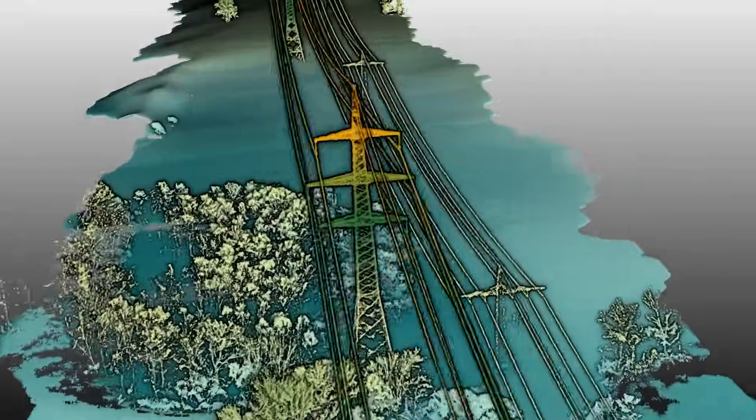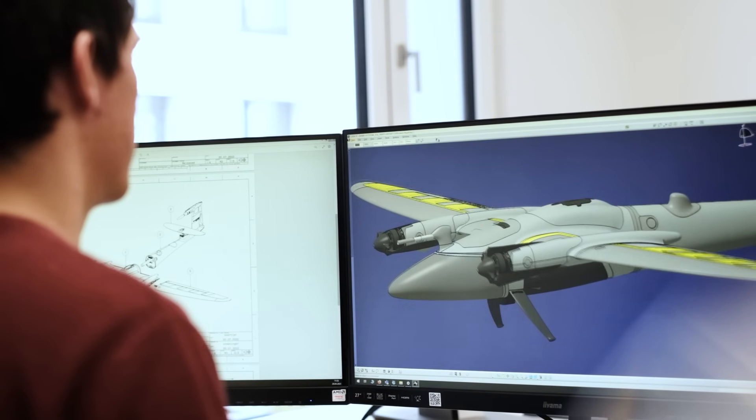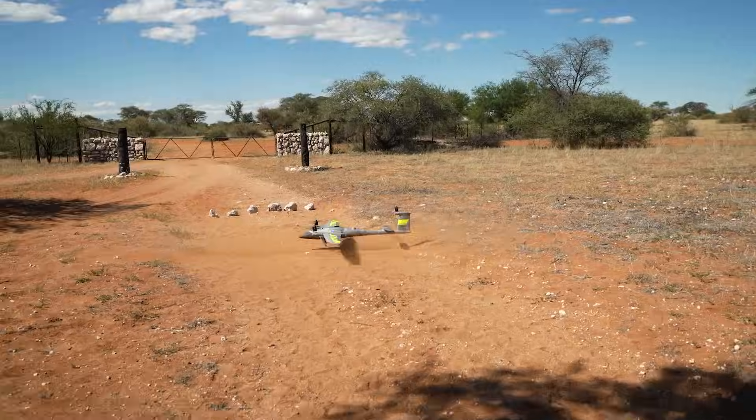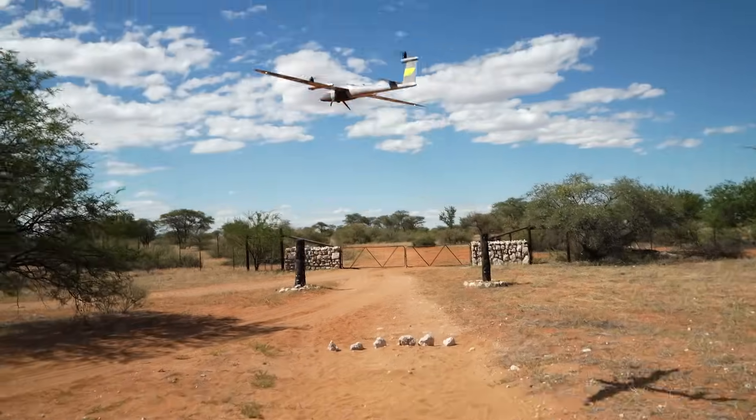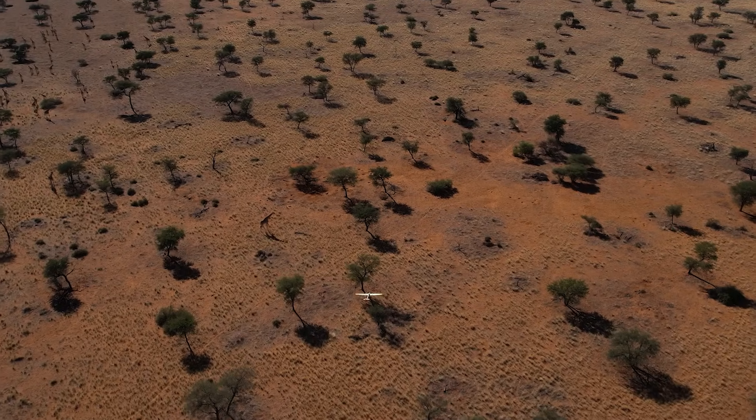The Trinity Pro is built on a reliable and proven platform with more than 140,000 flights. Our tried and tested system can provide operators with confidence that they can complete their projects quickly, safely, and efficiently.